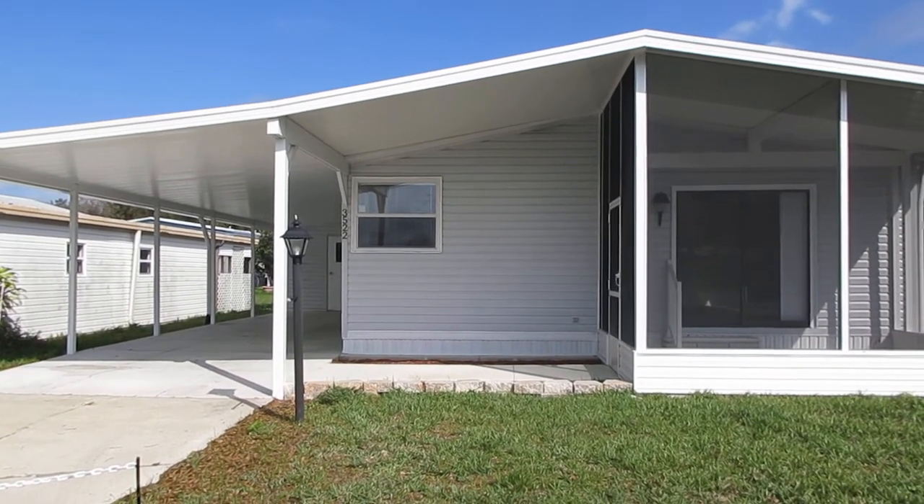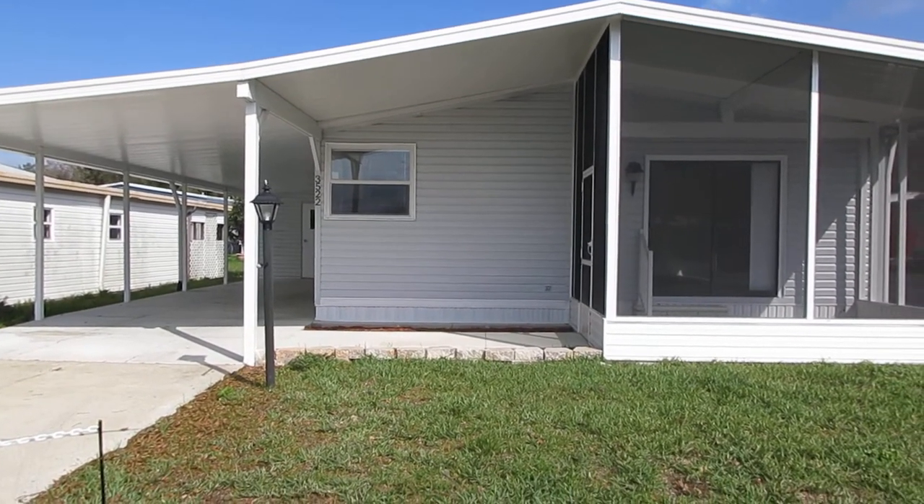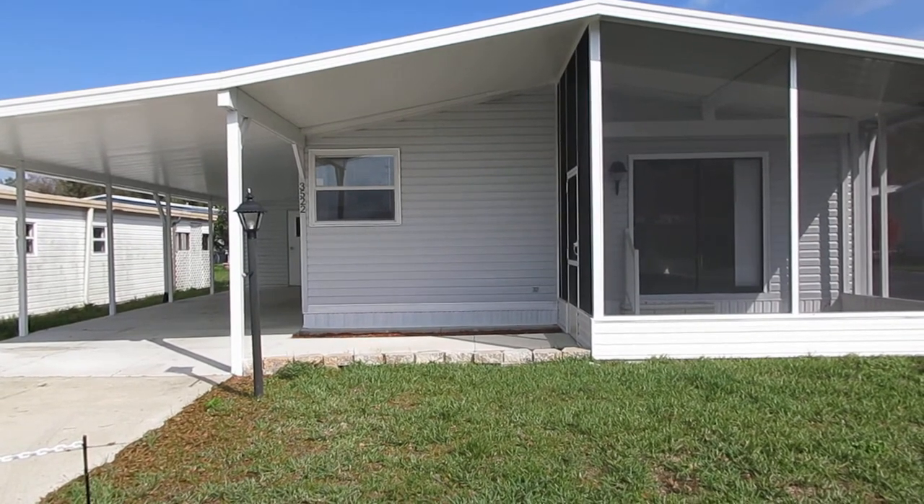Hi, this is Carol Gallagher with Strawberry Ridge. Today we're going to tour 3522 Berry Bend Drive.